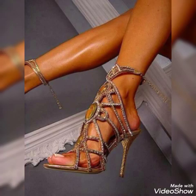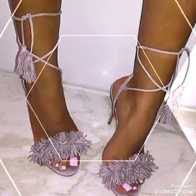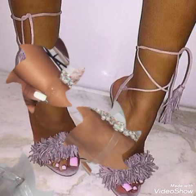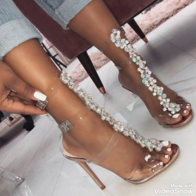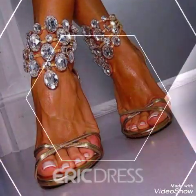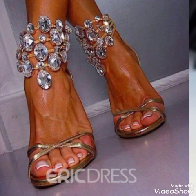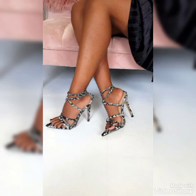So dear friends, update your wardrobe with these glamorous high heel sandals — you can look more beautiful and more confident. Friends, if you want to buy them online, then I will tell you the best websites from where you can buy these stylish high heel sandals for the ladies and the girls.